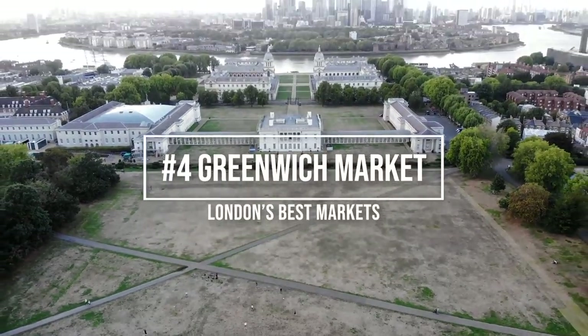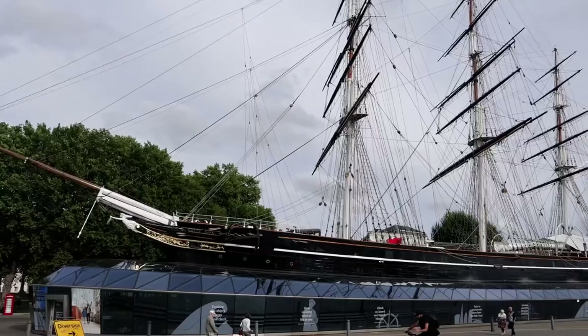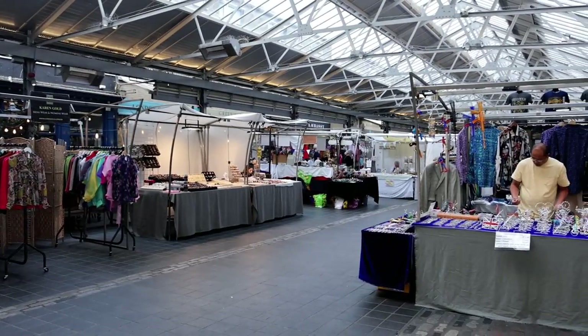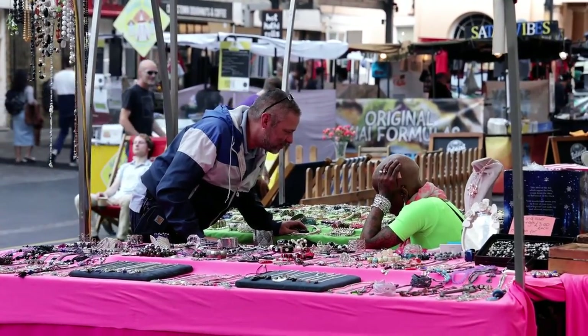Staying in South London, Greenwich is another fantastic market that you have to check out. Nestled behind the Cutty Sark, this market is a sweet little find. It is noticeably less busy than the previous ones, but don't let that stop you from visiting.